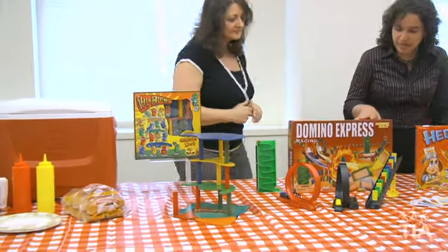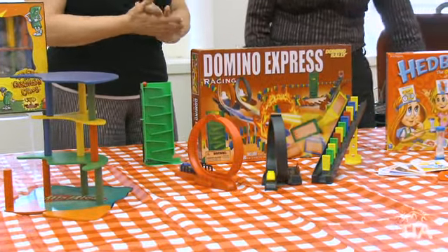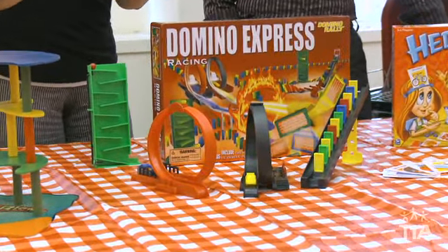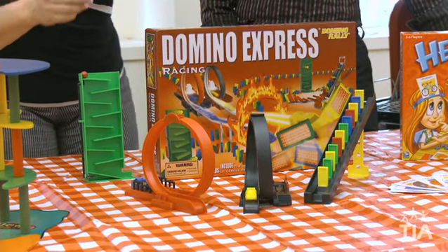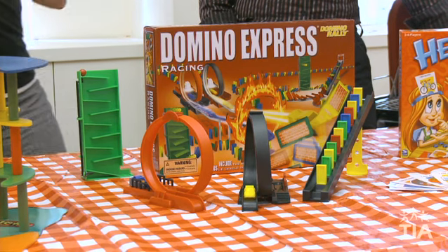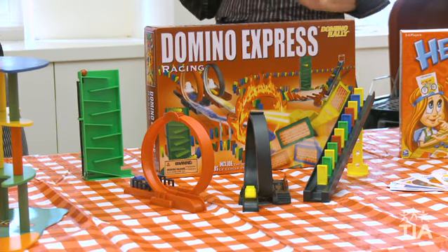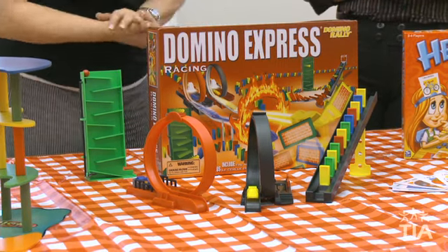This is a racing side-by-side domino game by Goliath. Two people can play together — dad and one of the kids can set up their racing, set up the game, then start it at exactly the same time and see who wins. What kid or dad doesn't like racing? It's a lot of fun for the whole family to play together.